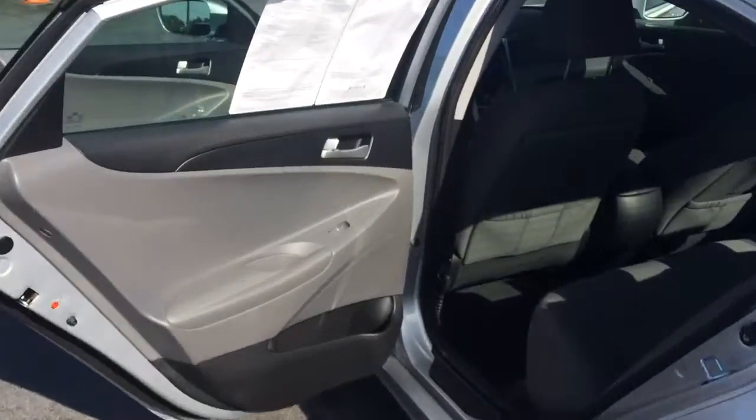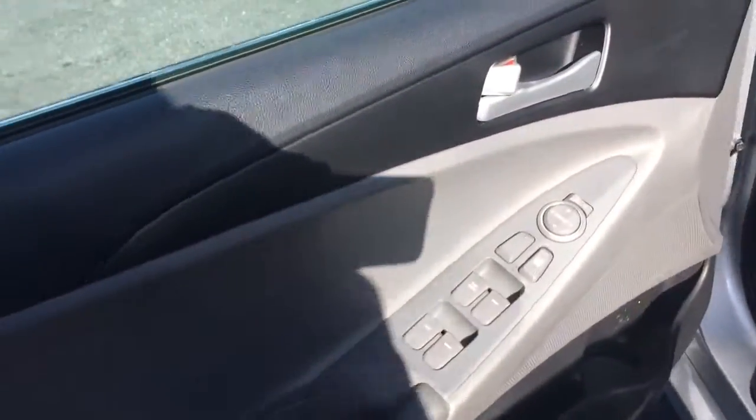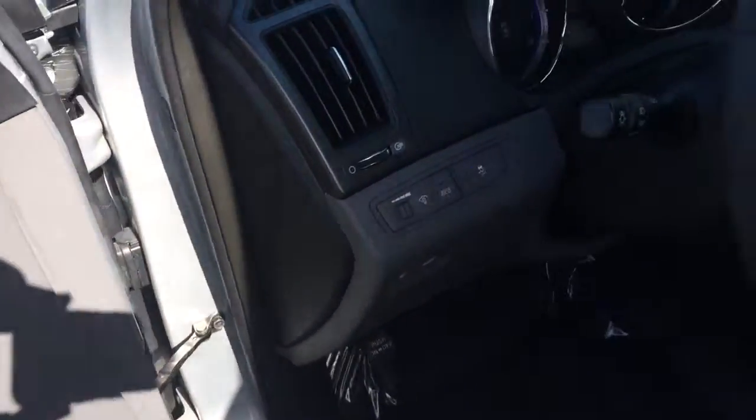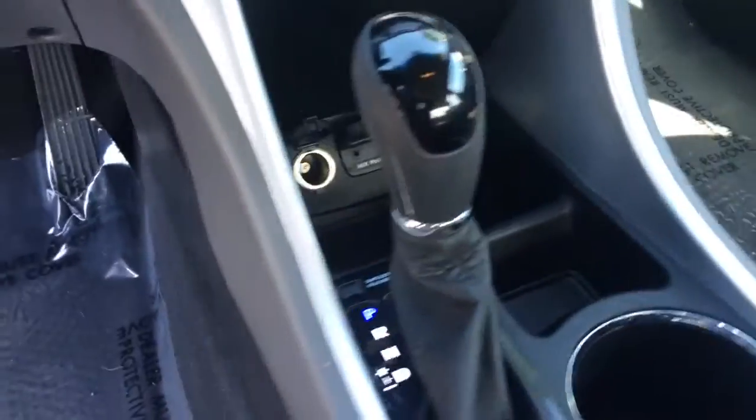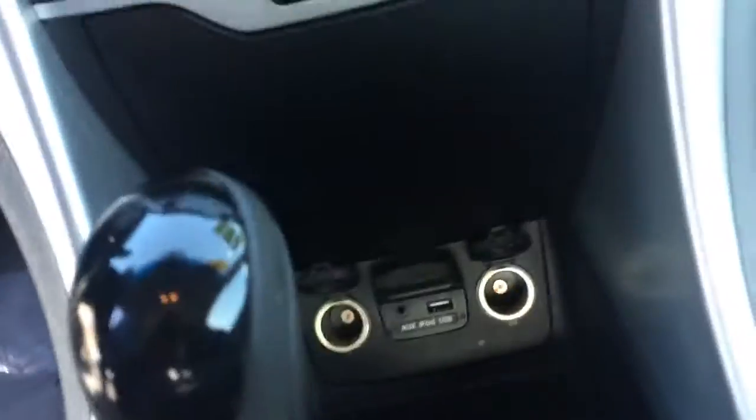The interior is excellent also. It does have the fabric seats. You do get the power windows, power locks, power mirrors. It does have the Bluetooth for the phone. You do have your USB ports and your charging down below.